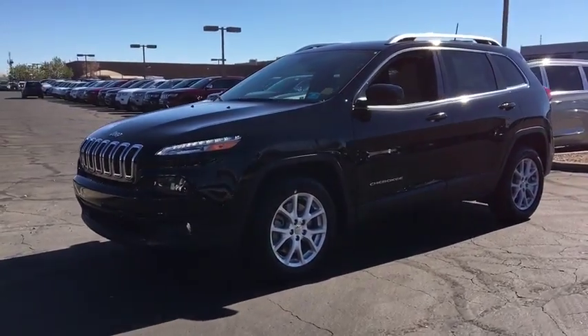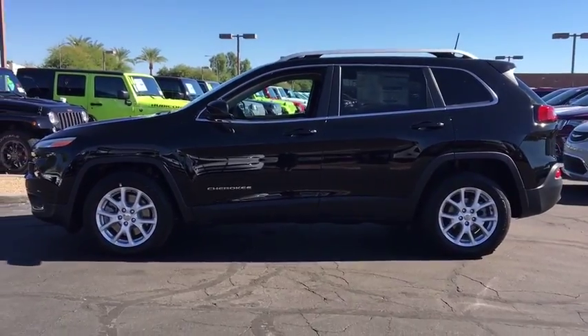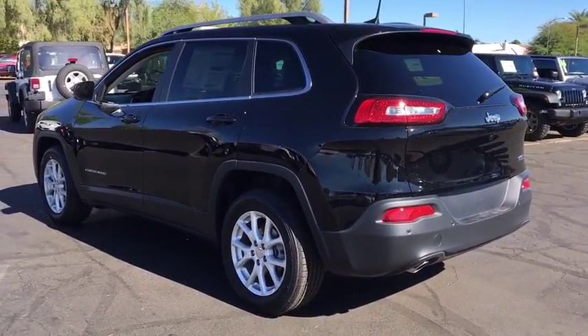The 2017 Jeep Cherokee. The Jeep Cherokee offers superior off-road capability, making it a fine choice for families who venture off-road or vacation in the mountains or other remote areas.